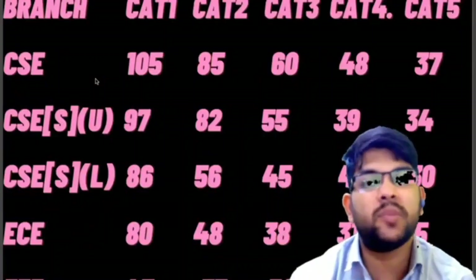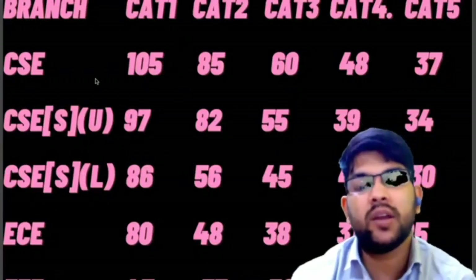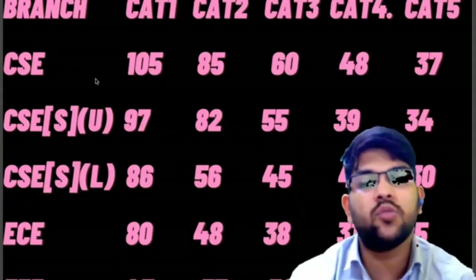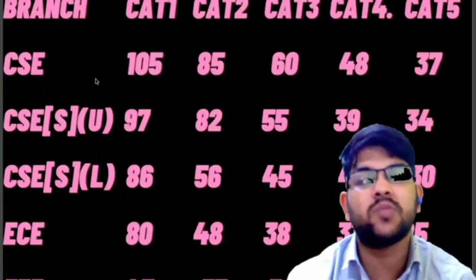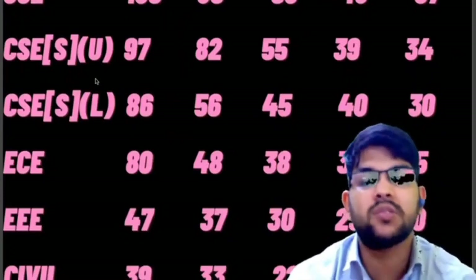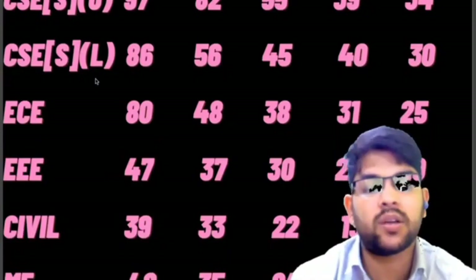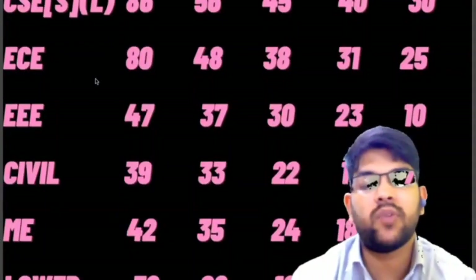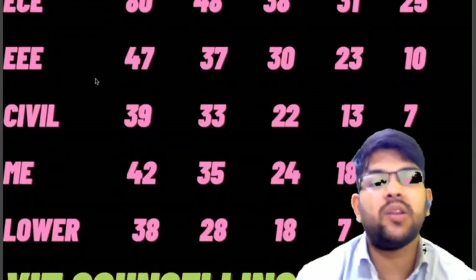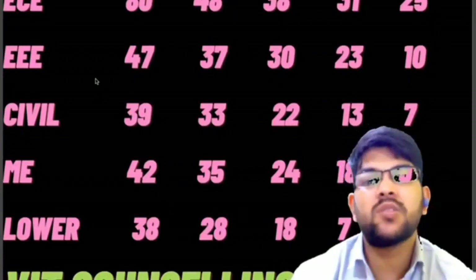It is very advisable to do everything correctly, and I'm here to guide you to get the best out of your rank in BITSAT as well as other counseling. For EEE, the required marks are 47, 37, 30, 23, and 10 for categories 1 through 5. For Civil: 39, 33, 22, 13, and 7 marks. For Mechanical: 42, 35, 24, 18, and 9 marks. For lower possible branches: 38, 28, 18, and 7 marks; for categories 4 and 5 you can get in at any rank.